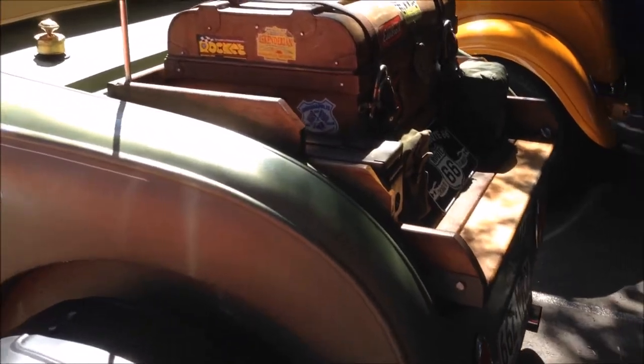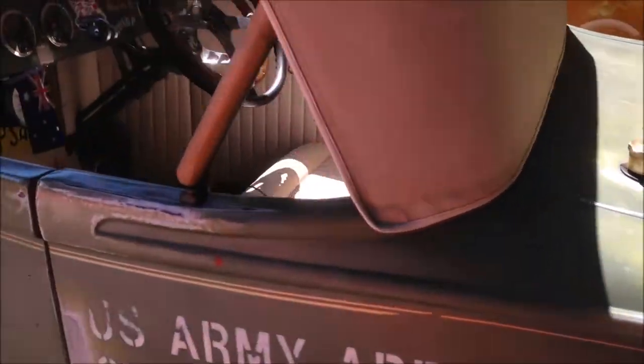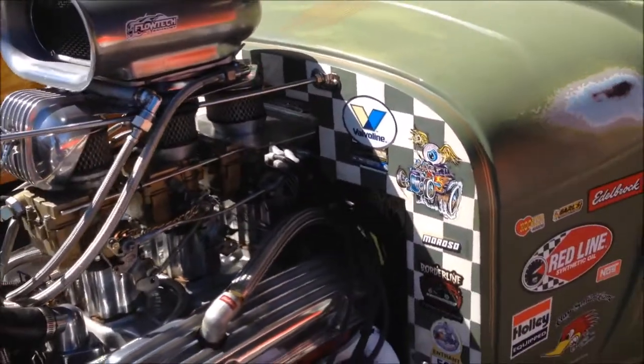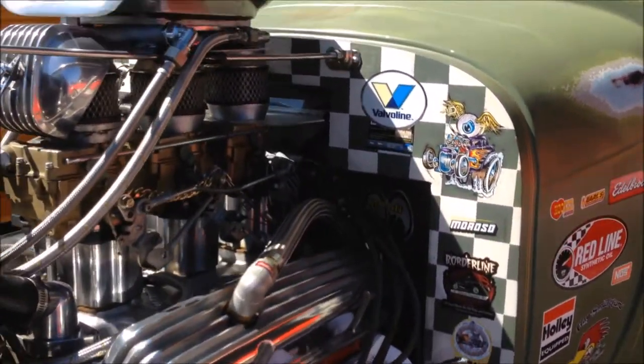This is another cool beast — a 28 Roadster with a small block Chev. It's very cool.